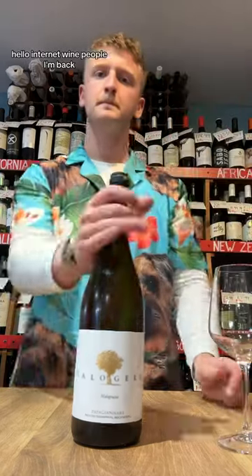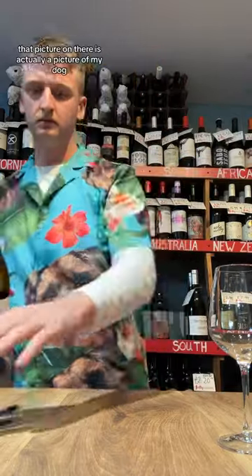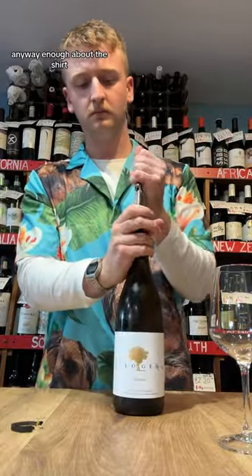Hello internet wine people, I'm back. I've got a banging shirt on and I'm ready to share some wine with you. That picture on there is actually a picture of my dog — my auntie got it for me. Pretty wild, I know, but I do kind of love it. Anyway, enough about the shirt.